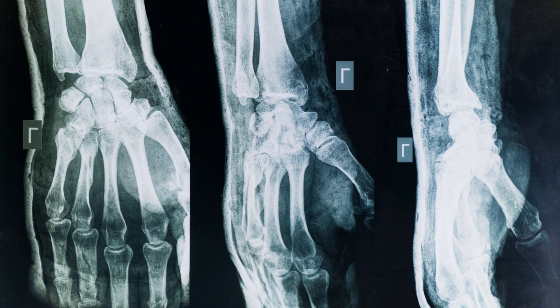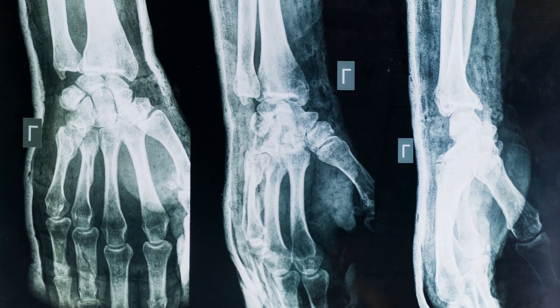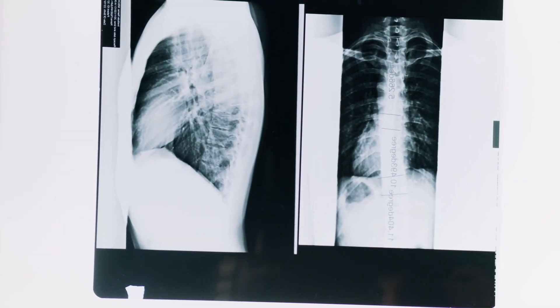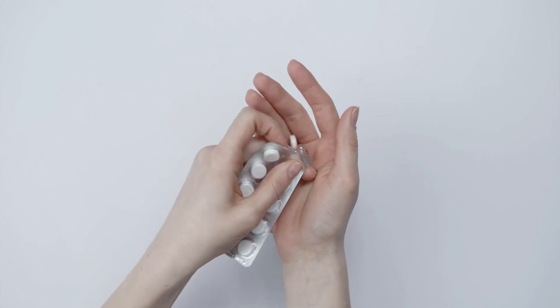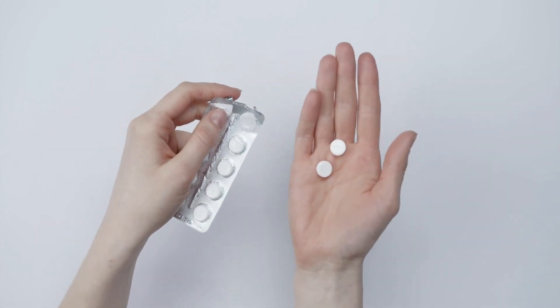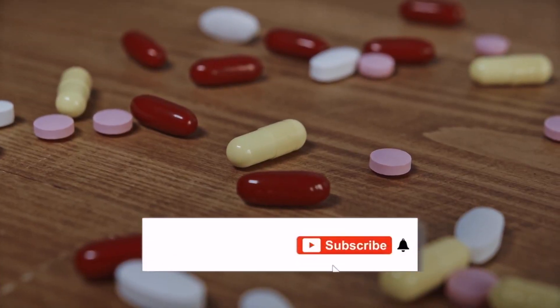Even longer-term things like gene therapy and stem cell therapy sound more sci-fi than just popping a pill, but they aren't centuries away — they're decades away. If you're keeping yourself in relatively good health and can benefit from these nearer-term treatments, there's absolutely no guarantee you won't be alive in time for a stem cell or gene therapy that could potentially slow your aging in a more comprehensive way.